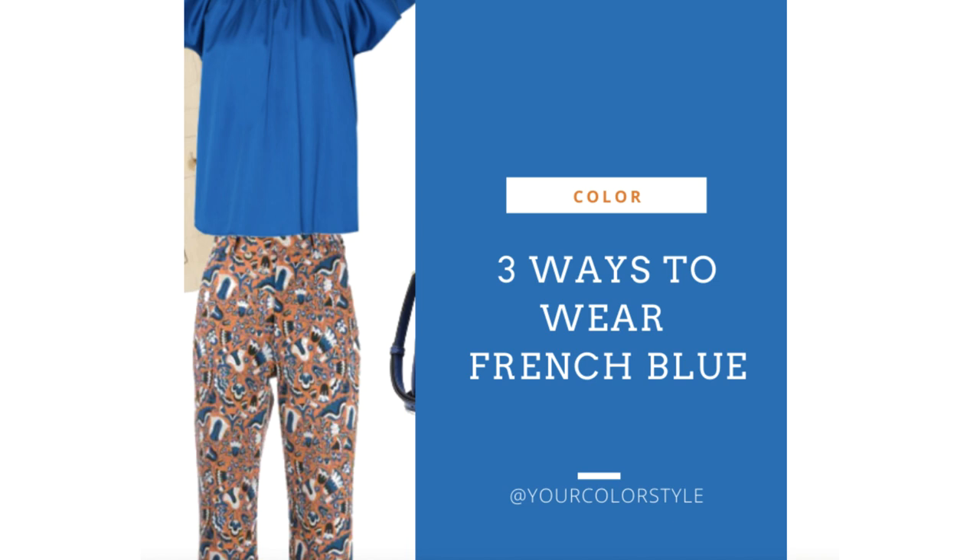You can see how to combine this color with other colors and other trending colors. Also, inside of the Color Style Membership we have a full guide on who can wear this color best, where it is on the color wheel, and it gives you about 15 to 20 more outfit ideas. So if you love this color you might want to consider the membership to get access to the guide.